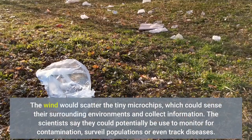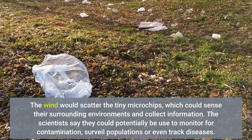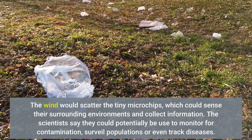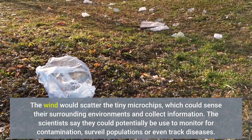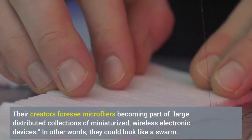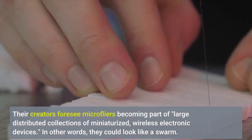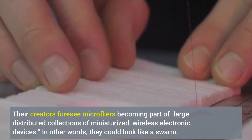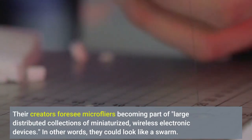The wind would scatter the tiny microchips, which could sense their surrounding environments and collect information. The scientists say they could potentially be used to monitor for contamination, surveil populations, or even track diseases. Their creators foresee micro flyers becoming part of large distributed collections of miniaturized, wireless electronic devices — in other words, they could look like a swarm.